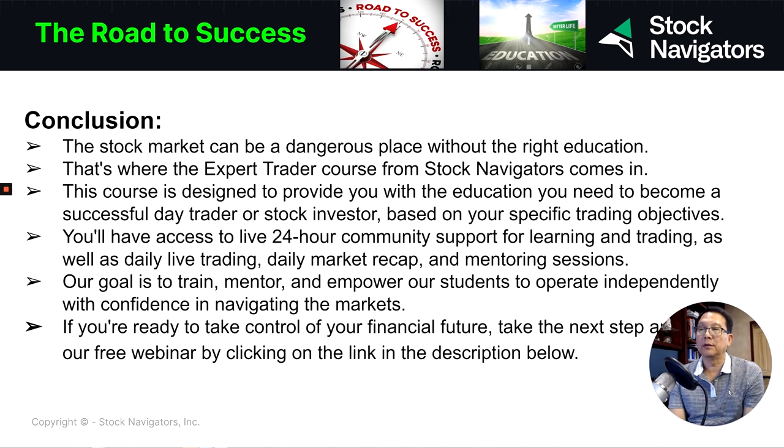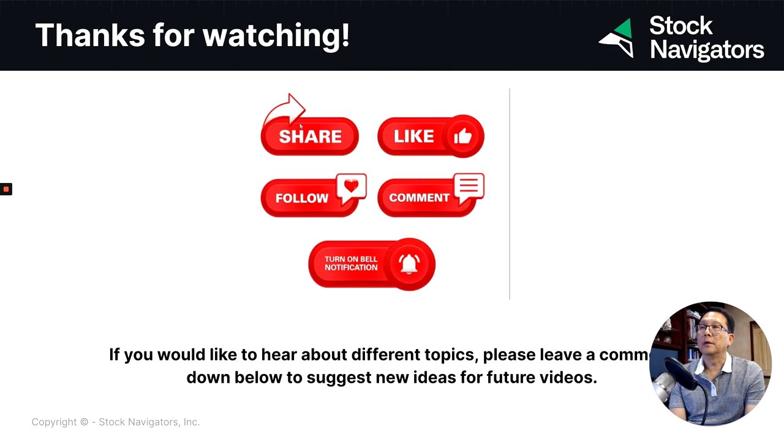We'll be confident in navigating the market. If you are ready to take control of your financial future, take the next step and attend our free webinar by clicking on the link in the description below. If you like what we're doing here for you, make sure you hit the share and like button and turn on the bell so every time we have a new topic, we will let you know.